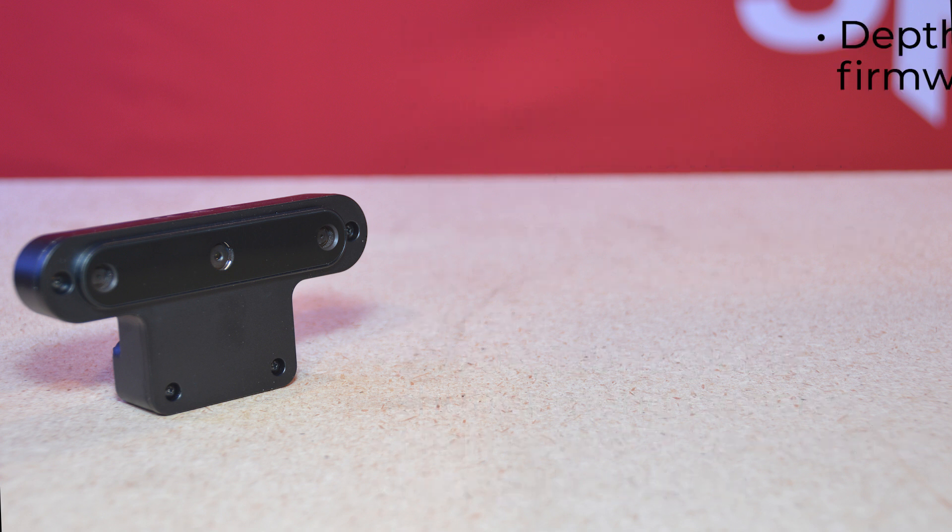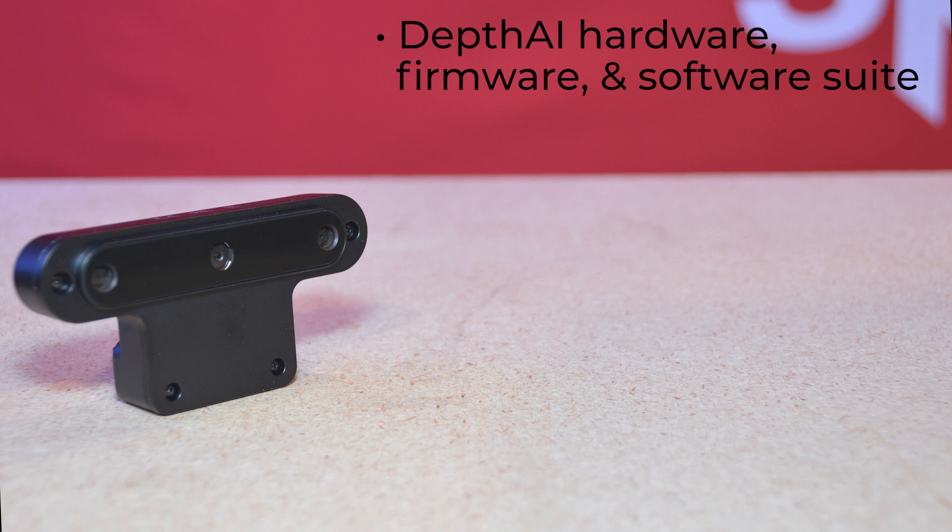The Deft AI hardware, firmware, and software suite combine depth perception, object detection, and object tracking, and gives you this power in a simple, easy-to-use Python API.